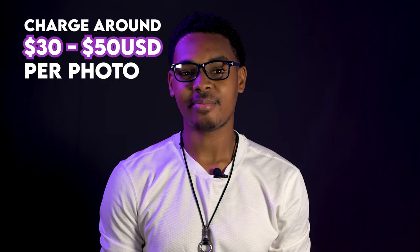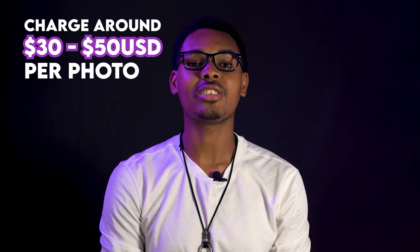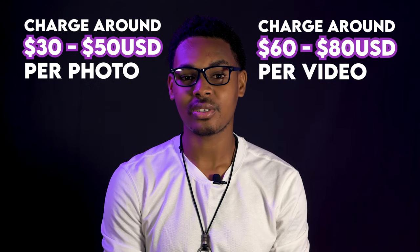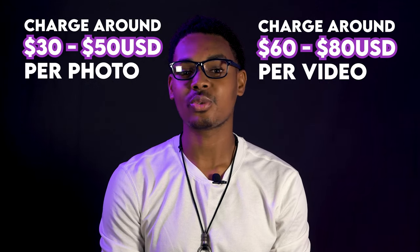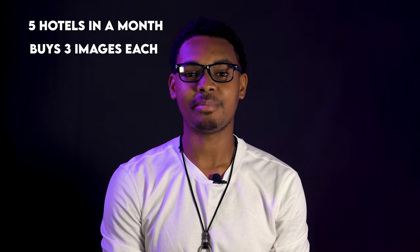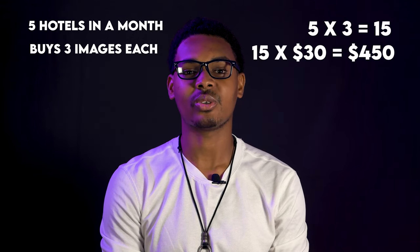Try not to charge them too much as you might scare them away. You can charge around 30 to 50 US dollars per photo, depending on how much it costs you to get to the location, and 60 to 80 US dollars per video. You should also try to persuade them and inform them on how aerial footage will give potential customers a better view of the beauty they have to offer. So let's say you get around 5 hotels in a month that are interested in buying 3 images each — that would be at least 450 dollars in total.